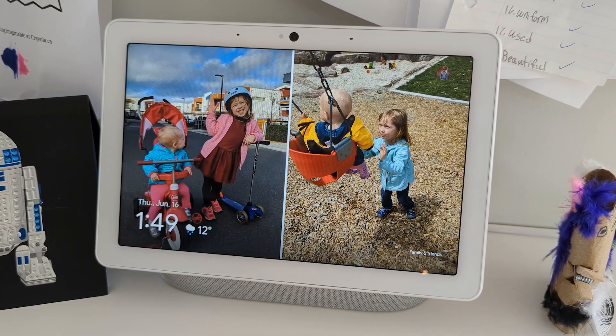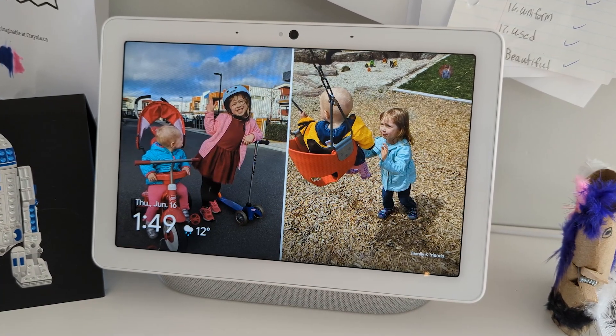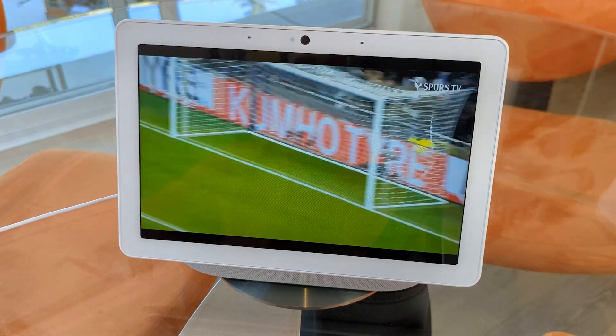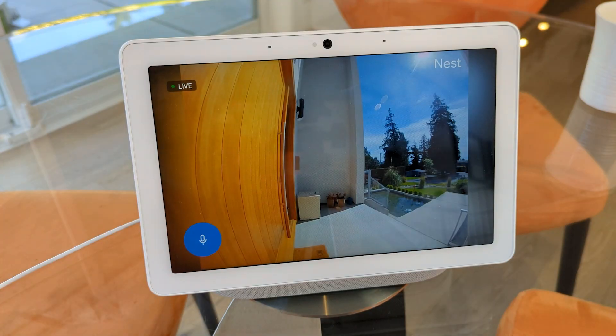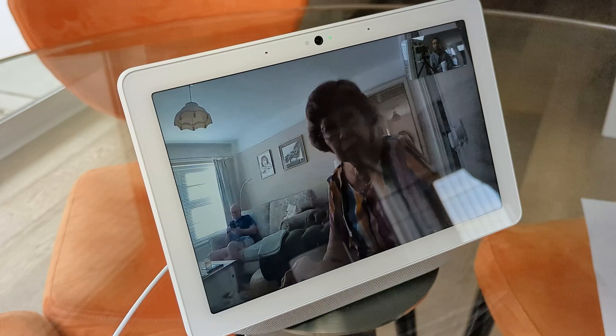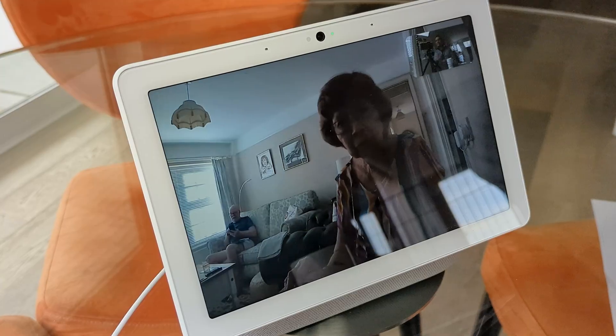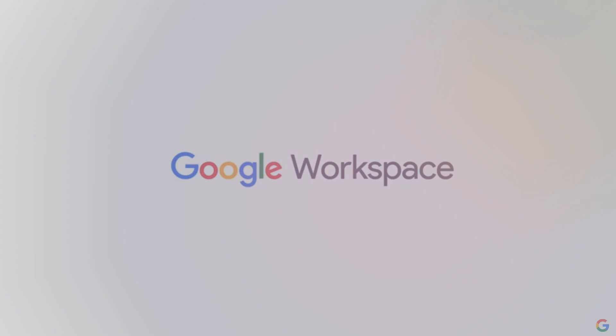Finally, it's worth going over when Look and Talk is not available on your Nest Hub Max. These include when media is playing such as music or videos, when you stream a security camera or use the Hub Max as a Nest Cam, when using Duo, Meet, or Zoom, or while guest mode is on. Also, Face Match doesn't work with Workspace at this time for professional accounts.